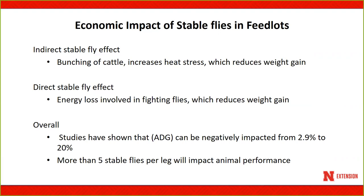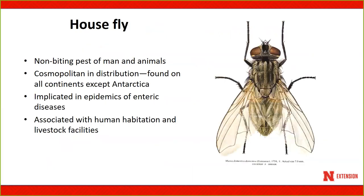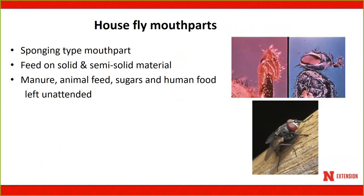Stable flies normally feed on the front legs but can also feed on the rear legs and belly region. The other fly is the house fly, a non-biting fly. It's cosmopolitan — everywhere — and is implicated in many different types of diseases, affecting human habitation as well as livestock facilities. Its mouth part is almost like a sponge — a sponging-type mouth part — so it feeds on solid, semi-solid, and liquid materials ranging from manure, animal feeds, sugars, and human food to garbage, which is where it picks up bacteria and vectors serious diseases.